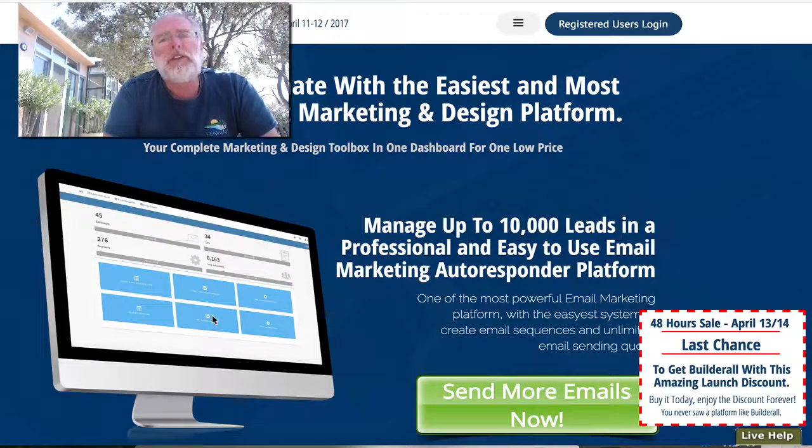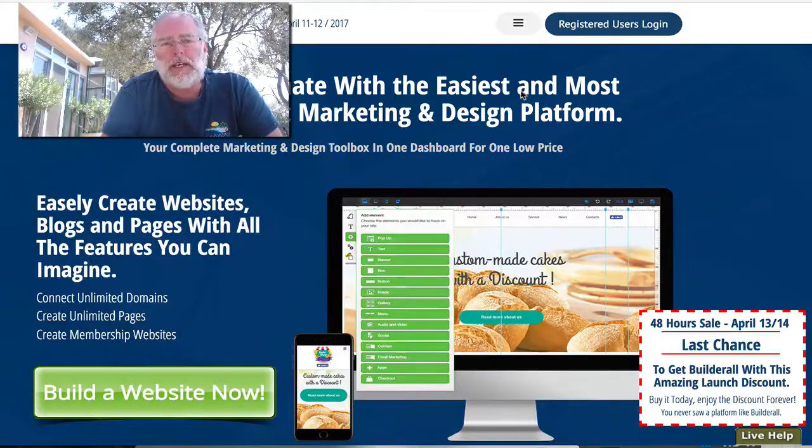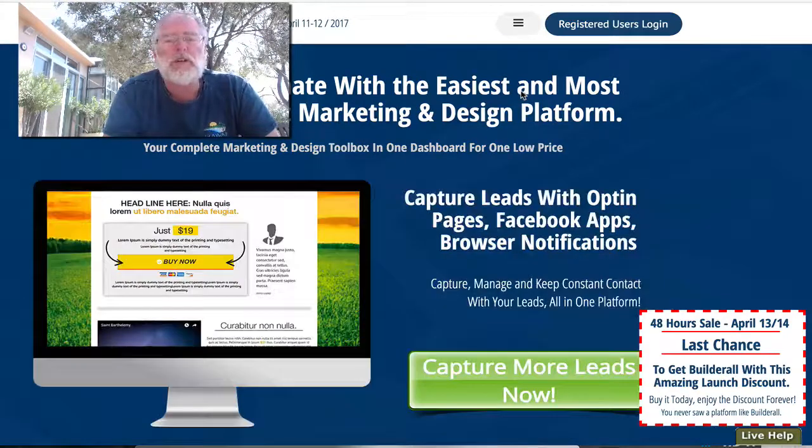So I want to take a minute and show you kind of the back end. Right now it's like $47 a month, but they've got it on a launch special for around $29 a month. There's a link just below here — you can click on that to go and see it.